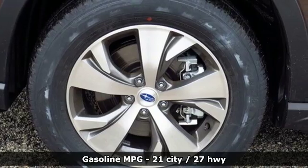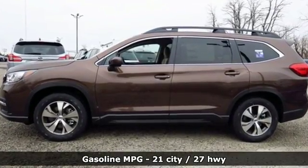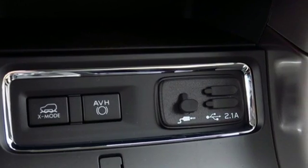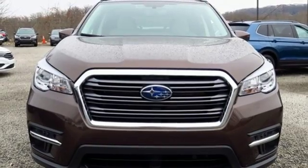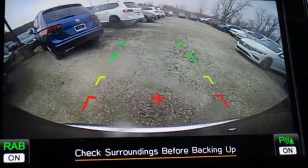Intercooled turbo H4 engine, dual zone climate control, streaming audio, front heated bucket seats, smartphone wireless charging, external memory control, aluminum wheels, wireless phone connectivity, and power heated mirrors.